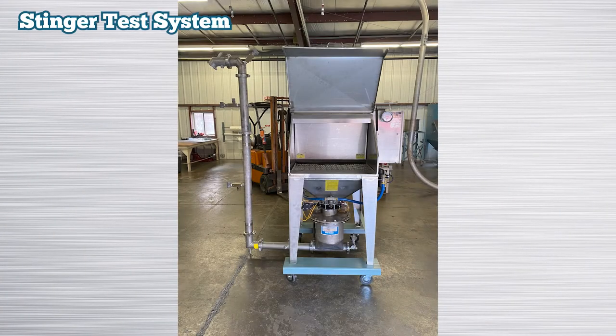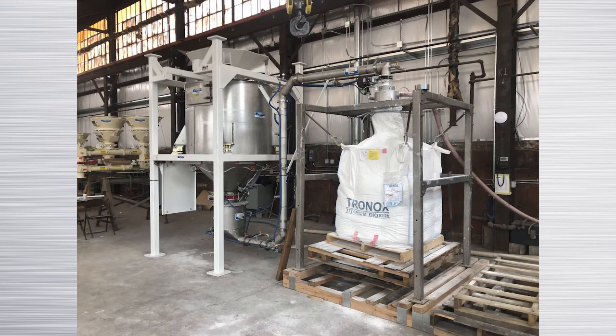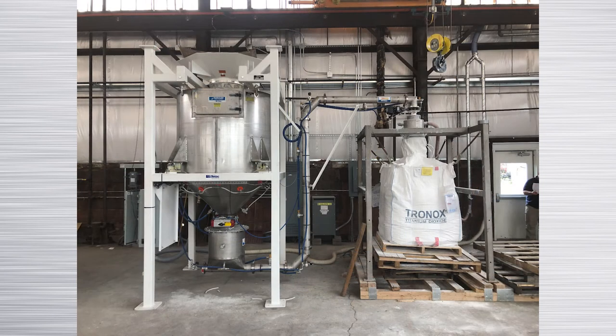The stinger pump convey system was tested during the initial proposal stage of the project and offered the simplicity and reliability needed. The system was critical to the customer's process, and they decided that the best approach was for Young Industries to conduct a factory acceptance test prior to shipping the equipment to their facility. The equipment was assembled in Young Industries' test facility to run full scale testing.